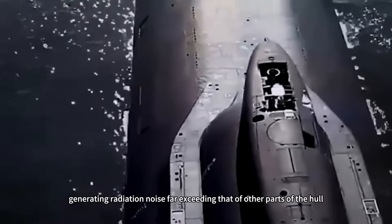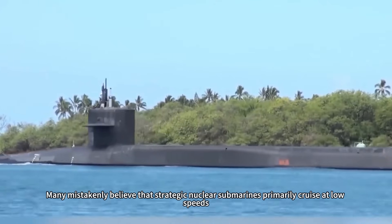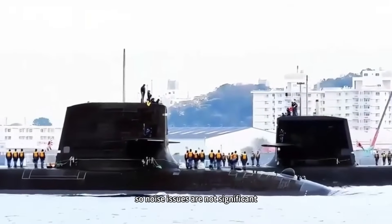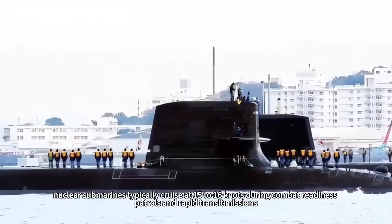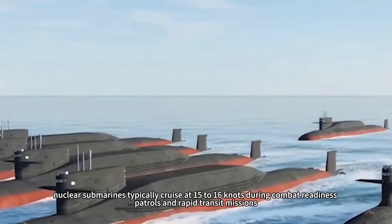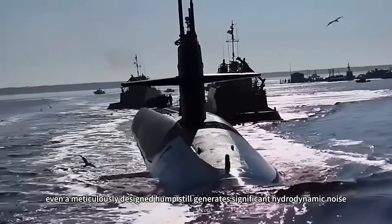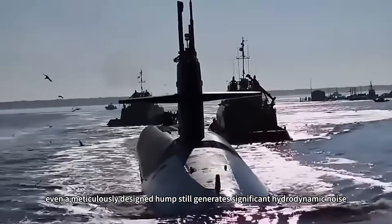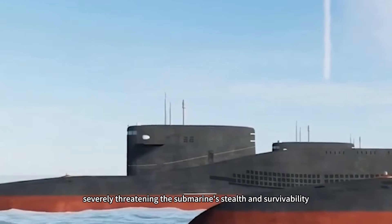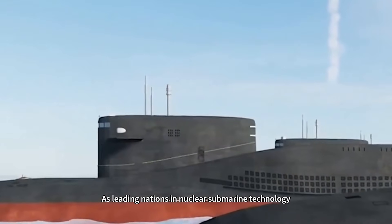Many mistakenly believe that strategic nuclear submarines primarily cruise at low speeds, so noise issues are not significant — this is a misconception. Nuclear submarines typically cruise at 15 to 16 knots during combat readiness patrols and rapid transit missions. At this speed range, even a meticulously designed hump still generates significant hydrodynamic noise, akin to striking an invisible drum in the dark depths of the ocean, severely threatening the submarine's stealth and survivability.